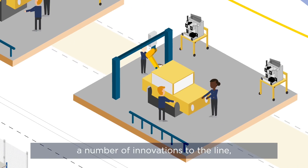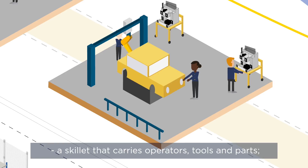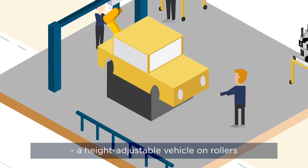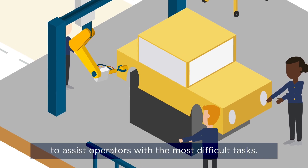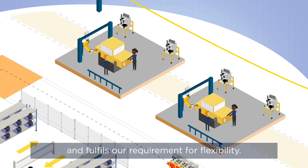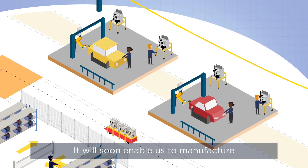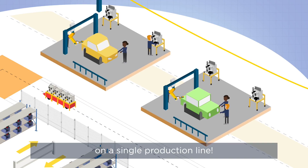We are also introducing a number of innovations to the line, including a skillet that carries operators, tools and parts, a height-adjustable vehicle on rollers, and lastly, collaborative robots to assist operators with the most difficult tasks. This new configuration increases fluidity and fulfills our requirement for flexibility. It will soon enable us to manufacture simultaneously several different vehicle profiles on a single production line.